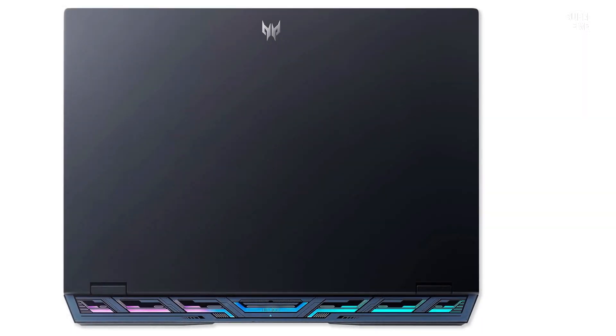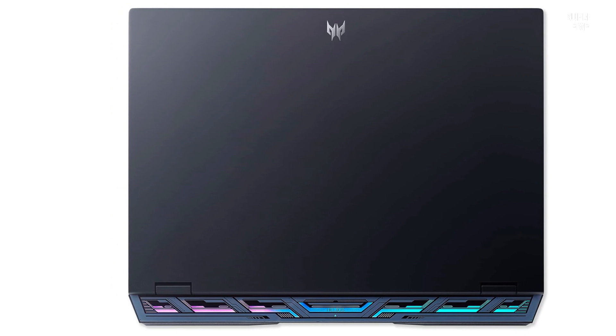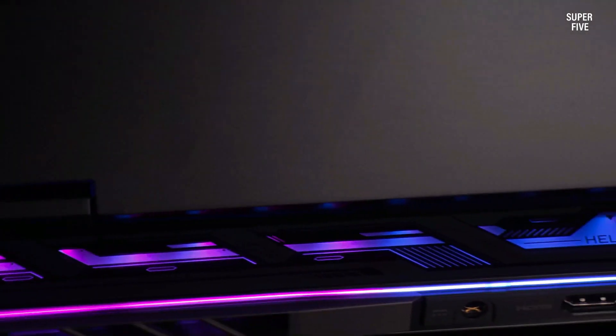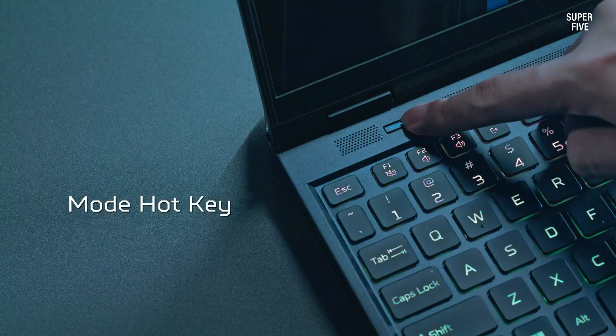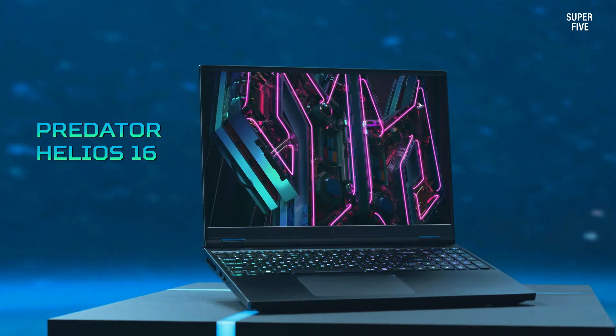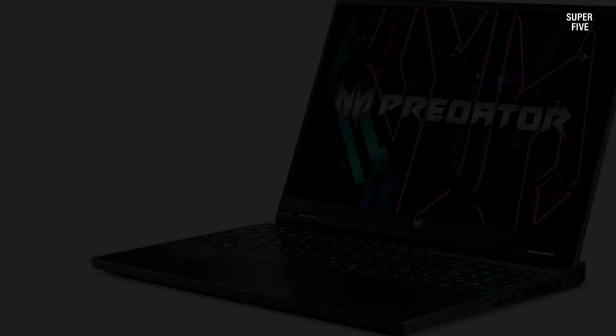The Acer Predator Helios 16 gaming laptop is powered by the 13th Gen Intel Core i7-13700HX processor. This laptop takes performance to the next level — it's designed for those who demand more from their PC, allowing you to seamlessly handle gaming, recording, streaming, and heavy multitasking tasks.